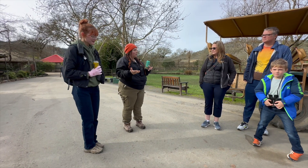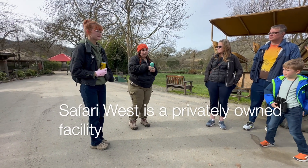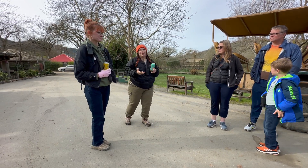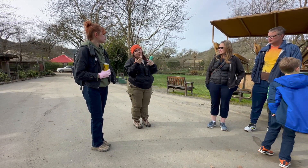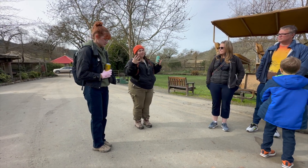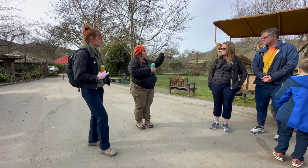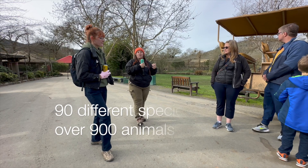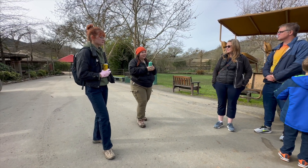Safari West is a little bit different than most zoos. It's actually a privately owned facility, owned by a married couple, Peter and Nancy Lang. They really make it a family atmosphere, and they've really poured so much of their life into this place. It's about a 400-acre property with 90 different species and over 900 animals, so we have a lot to see today.